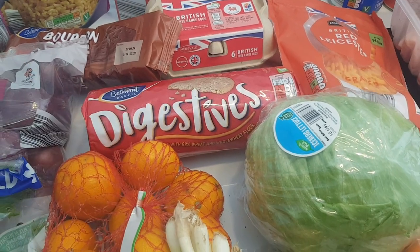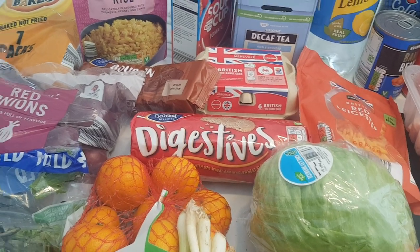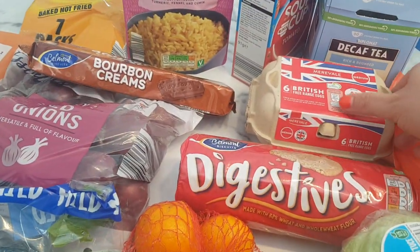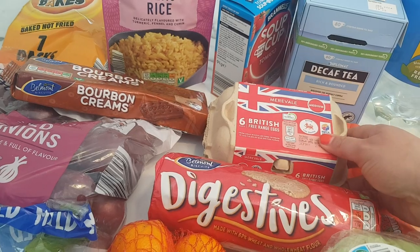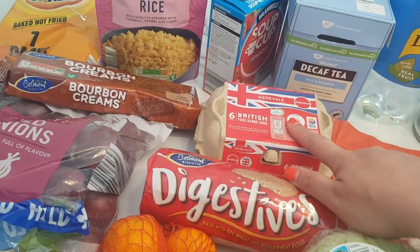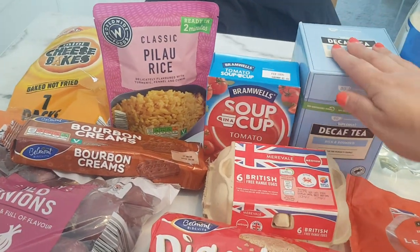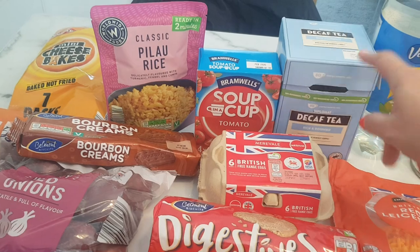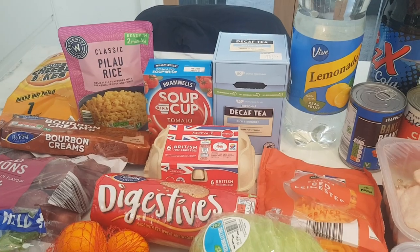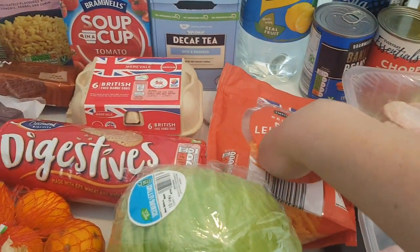I got some digestives - I think they're around 55 pence - for the food bank. Six eggs were £1.29; I usually get a bigger pack but they only had the sixes, so I got the bigger pack in Tesco's. I got this tomato soup for the food bank, 49 pence. I also got decaf tea for myself - I completely ran out - that was £1.09, but it lasts me absolutely ages.